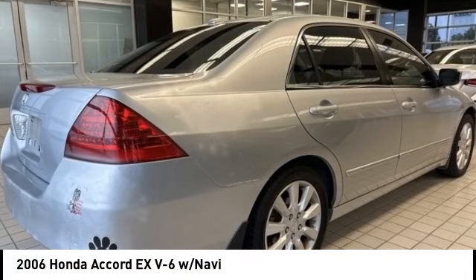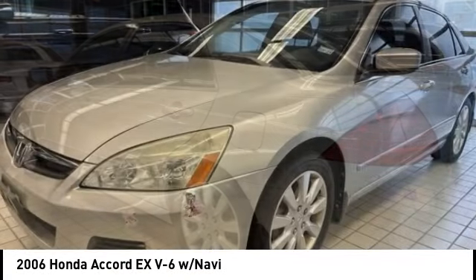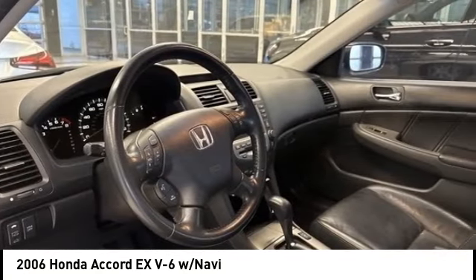Take a ride in the 2006 Accord — ingeniously simple, yet overflowing with luxury and technological creativity. All that and more in the Accord.